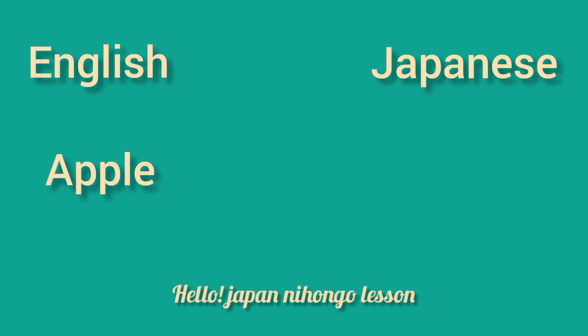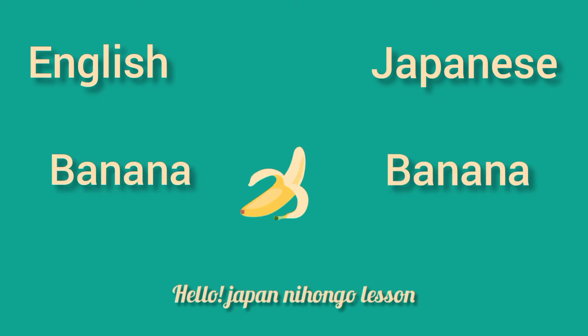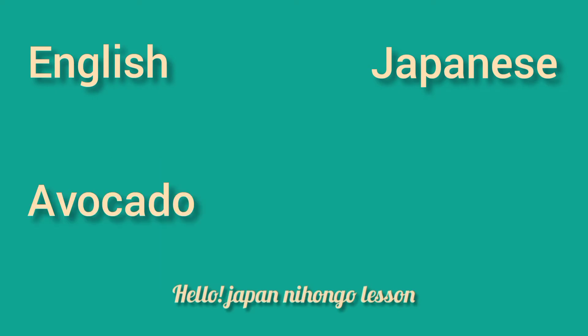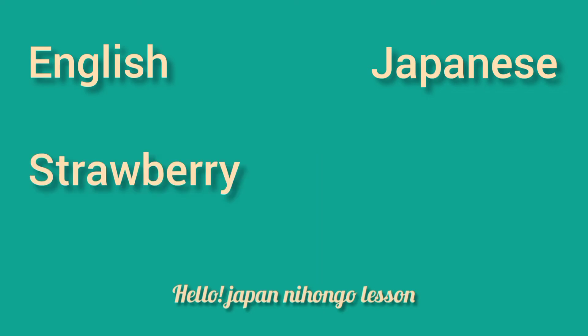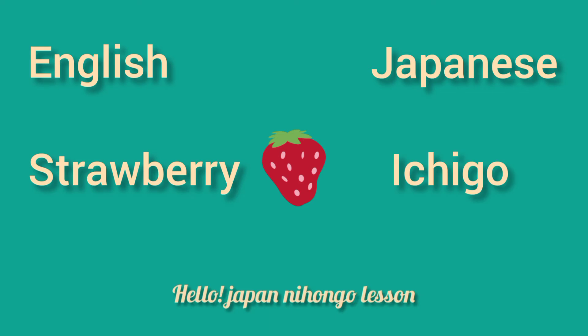Apple — Ringo. Banana — Banana. Avocado — Avocado. Strawberry — Ichigo.